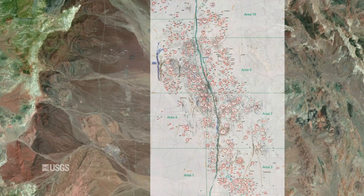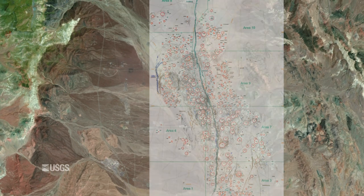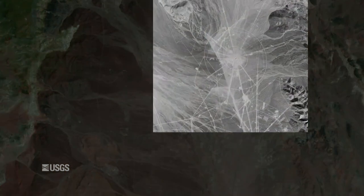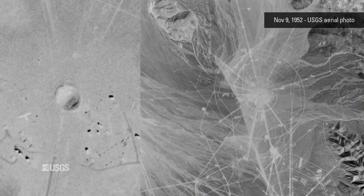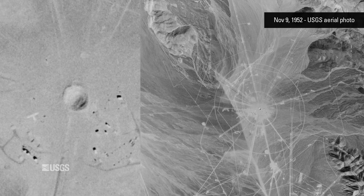The craters are relics from decades of nuclear tests conducted by the U.S. government since the early Cold War. An aerial photo from the USGS Eros archive shows that nuclear testing had already begun by 1952, but the largest crater had not yet appeared.